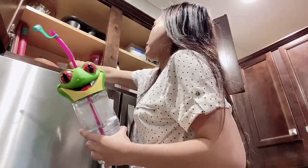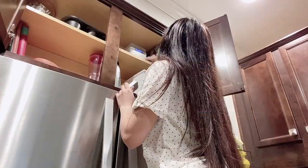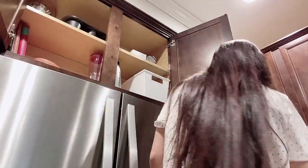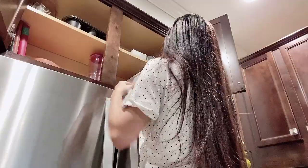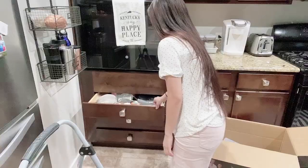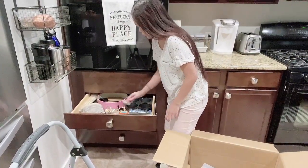These souvenir juice cups from Rainforest Cafe are a pain to wash, which is why I hid them up here so the kids wouldn't remember to use them. I'm going through this cabinet looking for stuff we haven't used in a long time. I'm also going through this drawer — there's a spatula I absolutely hate, and that's going into the donation pile.